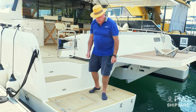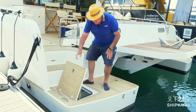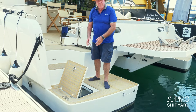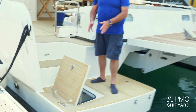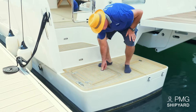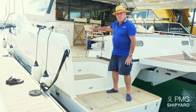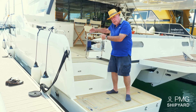Here we have the transom arch, which is the ideal place to put your fenders and your mooring lines while you are cruising. Then we have a security gate to make sure that people stay inside the boat and not outside.